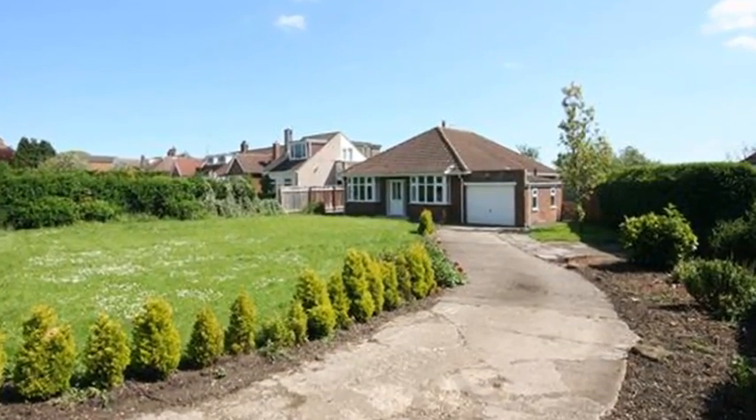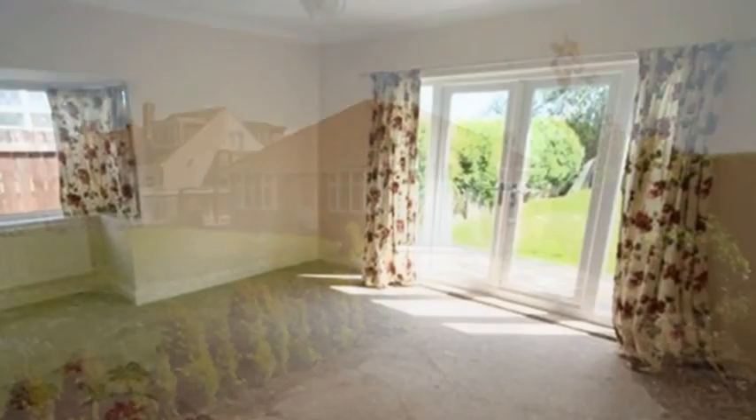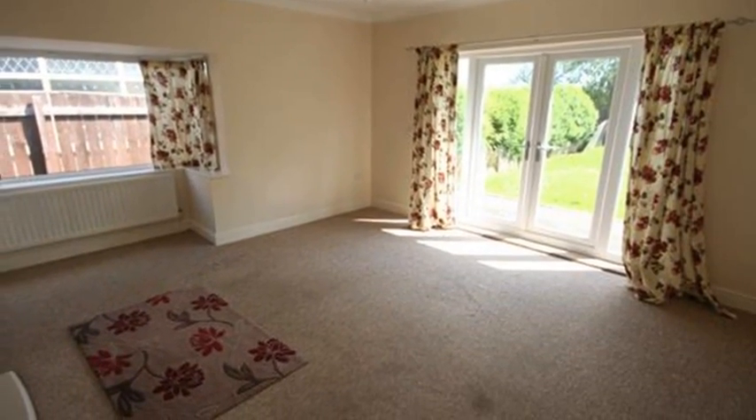Situated in the heart of Wolverstone Village is this three-bedroom detached bungalow. Internally, an entrance leads to a lounge, featuring a marble effect fire surround and French doors leading to a rear garden.